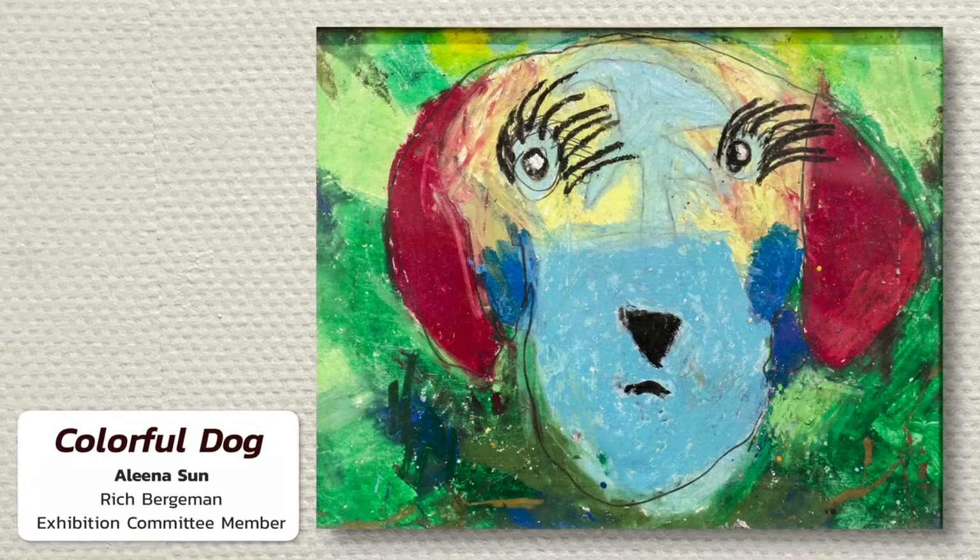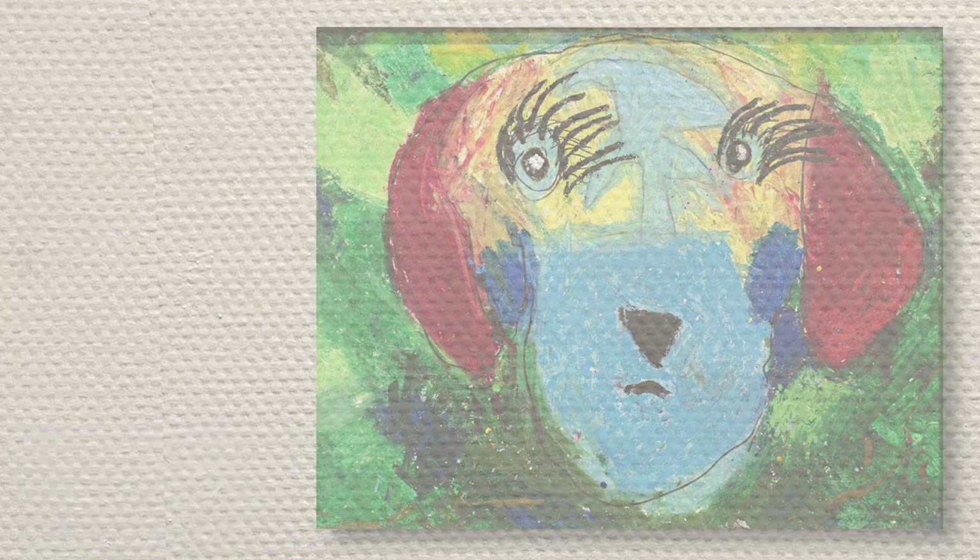I'd like to comment on the colorful dog by Alpina Sun. I was immediately attracted to the playful and personal quality of this happy puppy portrait. There seems to be an honest transparency to the young artist's interpretation of a well-loved pet, and the seemingly haphazard application of color makes it even more fun.